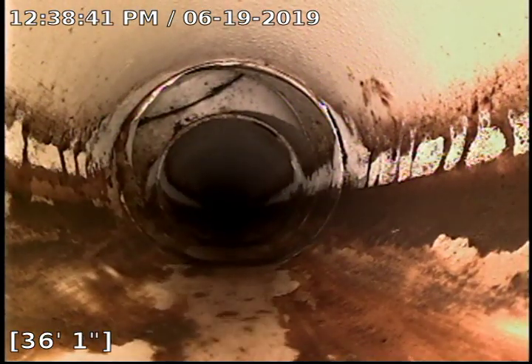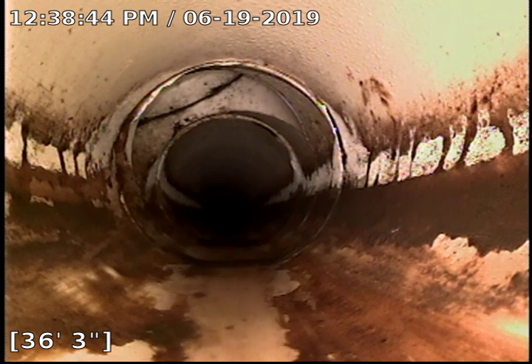Here we are, starting to get closer into the home. I believe this is our clean out outside and where it transitions from the outside to underneath the home.